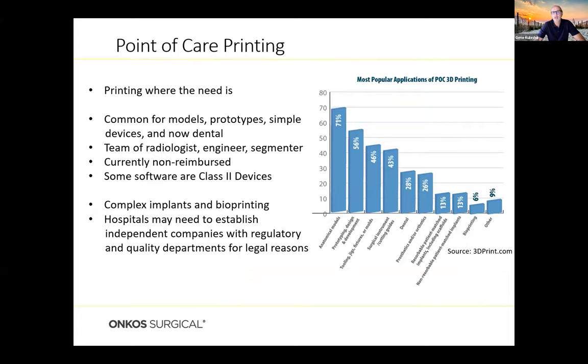Point of care printing is a continuation of that concept. Hospitals are now starting to look at not only printing models, but evaluating whether they can print their own devices — jigs for surgeries, possibly even someday implants. It is common right now for models, prototypes, and simple devices. However, it does require hospitals to have a team of engineers working with a radiologist and a segmenting engineer who breaks the model down into specific layers. Currently this is not reimbursed, but it's moving in that direction. The FDA is starting to look at this because hospitals are not medical device manufacturers, and they are slowly becoming enabled to obtain that status.